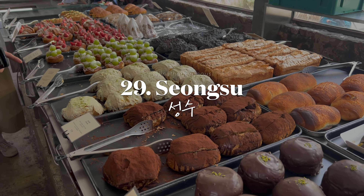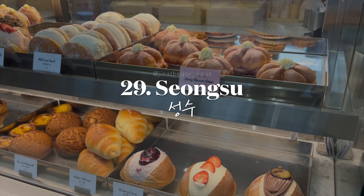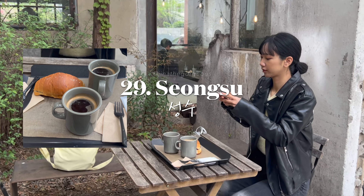Explore Seongsu, the Brooklyn of Seoul — an emerging hipster neighborhood known for its cafes, art spaces, and unique shops.